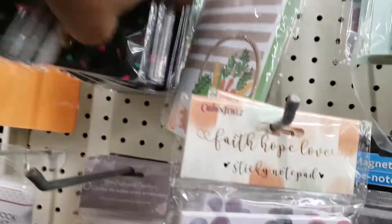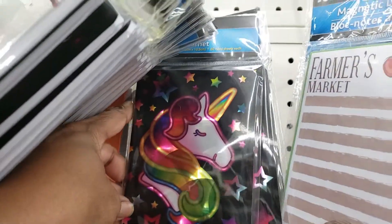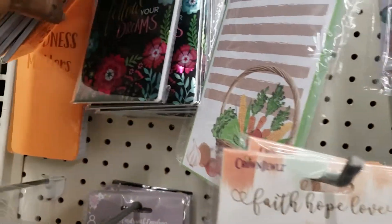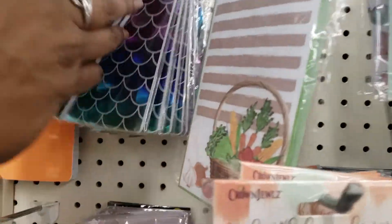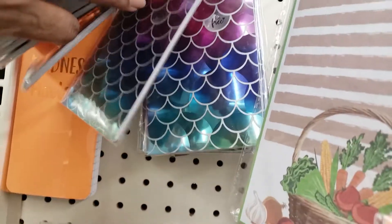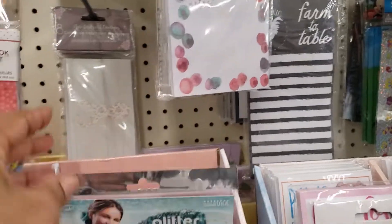Let's see what kind we have back here — we got the unicorn! Those are so cute. And then it says 'Follow Your Dreams.' These gotta be new because it's got the mermaid pattern. And the feathers again — I really like that feather one. That was beautiful.